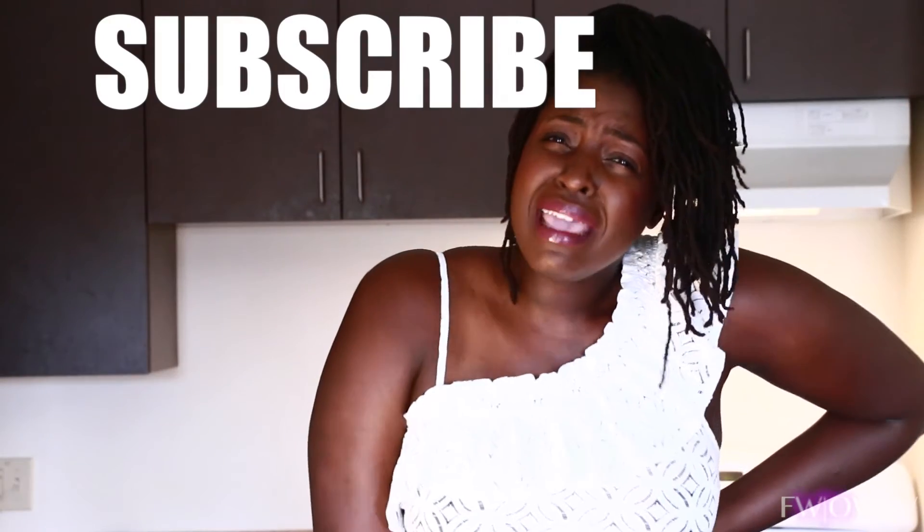It's just that simple. Guys, thank you so much for watching. If you like this video, leave a comment down below and subscribe to my fabulous channel, honey.